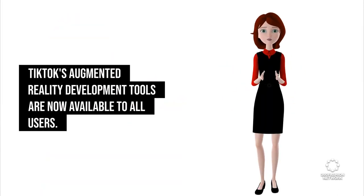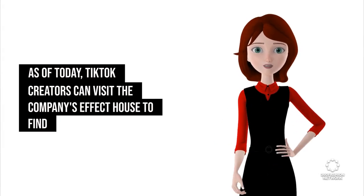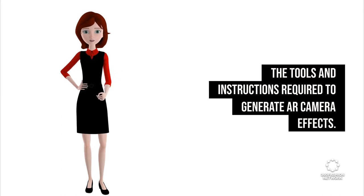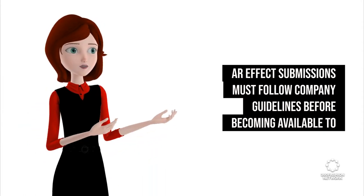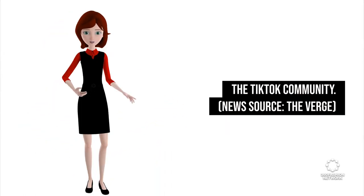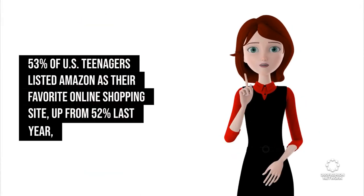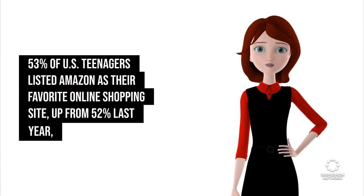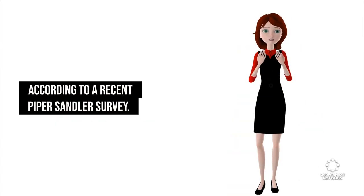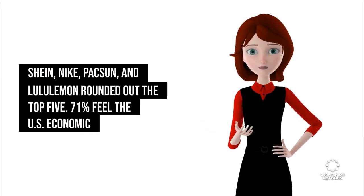TikTok's augmented reality development tools are now available to all users. As of today, TikTok creators can visit the company's Effect House to find the tools and instructions required to generate AR camera effects. AR effect submissions must follow company guidelines before becoming available to the TikTok community. News source: The Verge. 53% of US teenagers listed Amazon as their favorite online shopping site, up from 52% last year, according to a recent Piper Sandler survey. Shein, Nike, PacSun, and Lululemon rounded out the top 5.